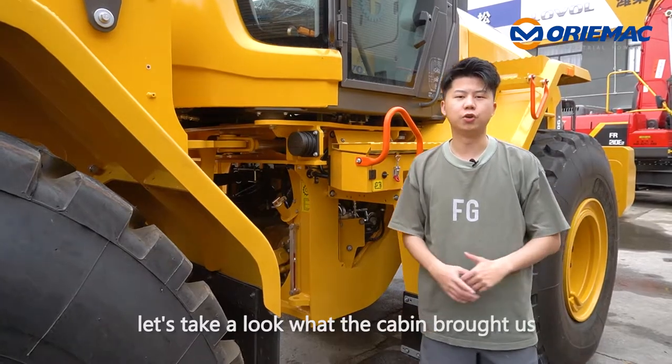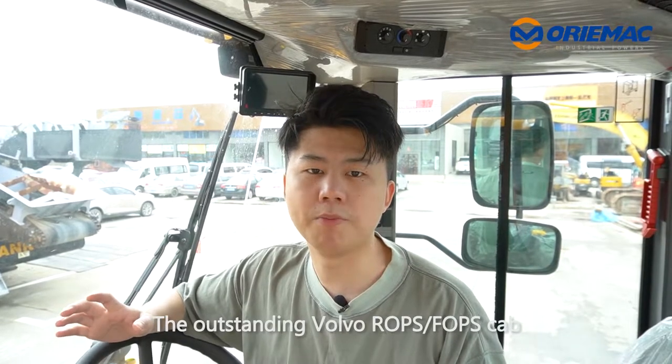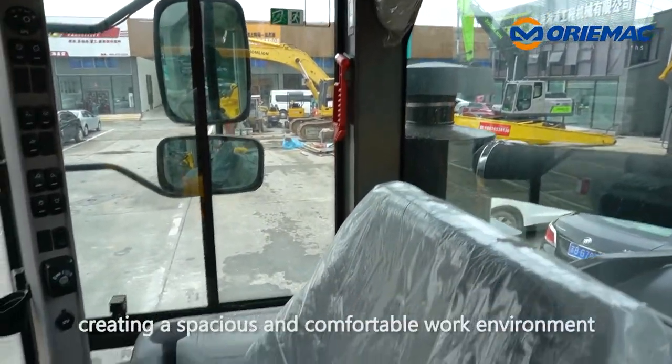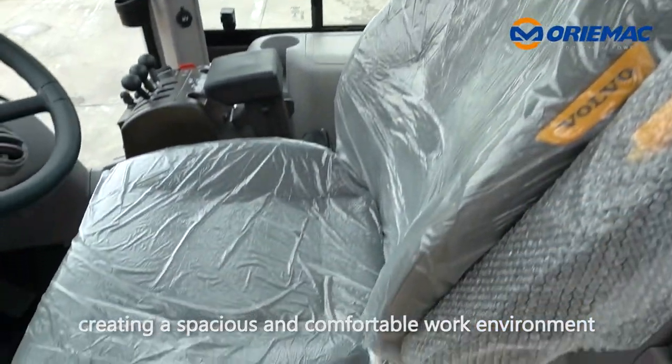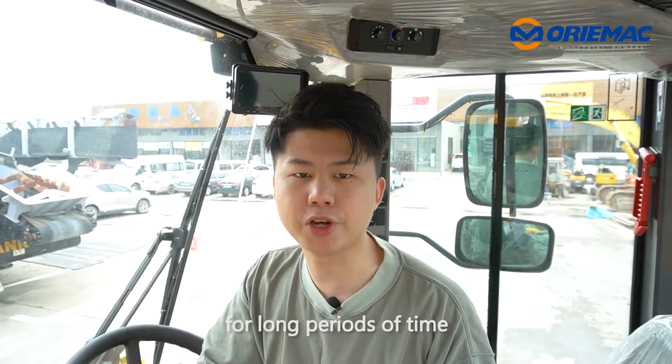Let's take a look at what the cabin brings us. The outstanding Volvo ROPS FOPS cab is designed with the operator in mind. It's quite a special and comfortable work environment that keeps the operator protected for long periods of time.